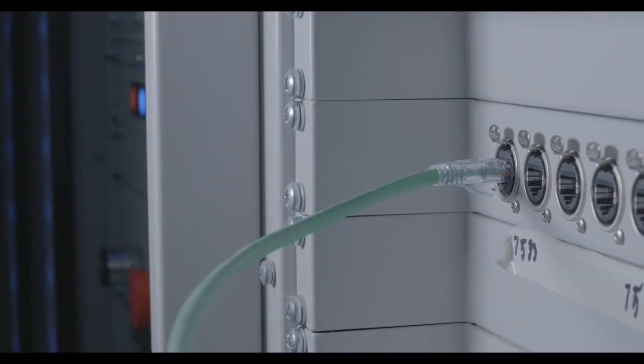IP live production basically gives us the ability to transfer data down one cable rather than installing four. It also really opens the door to 4K and HDR as well, which is great for us.